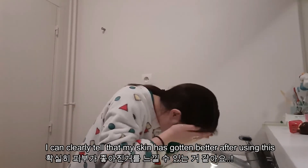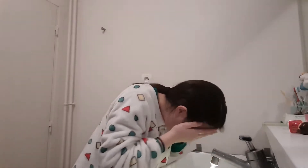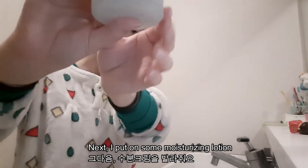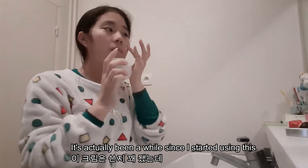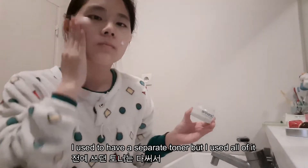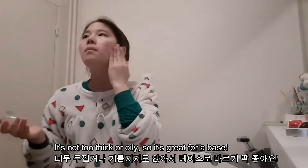I can clearly tell that my skin has gotten pretty clean after using this. So that's it for my face cleansing. Next, I put on some moisturizing lotion. This is the Seraphine Advanced Original Cream. It's been a while since I started using this and it's by far pleasing. I used to have a separate toner but I used all of it, so I'm using this for now. It's not too thick or oily so it's great for a base.